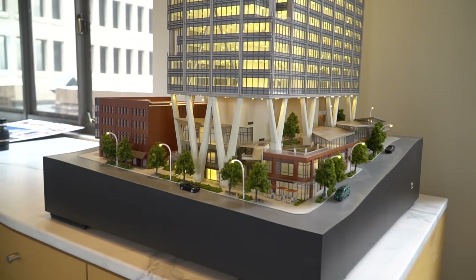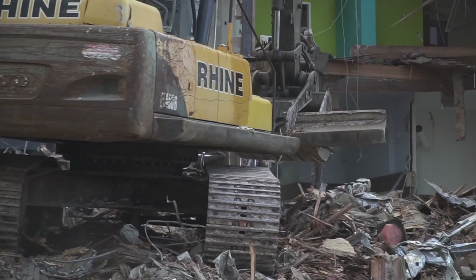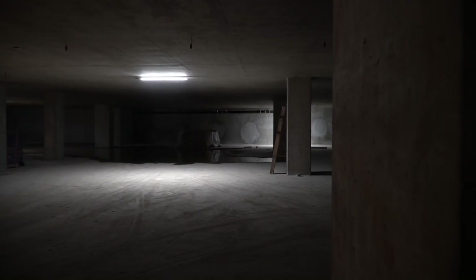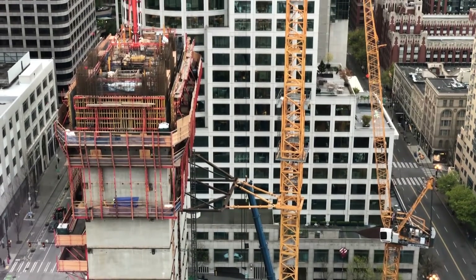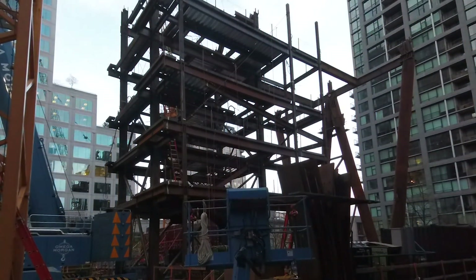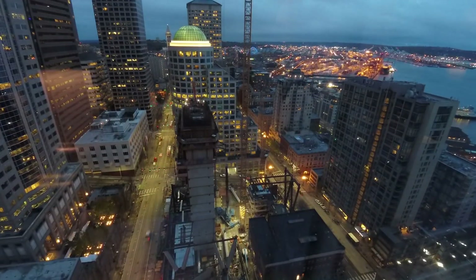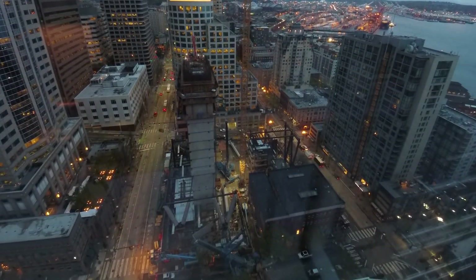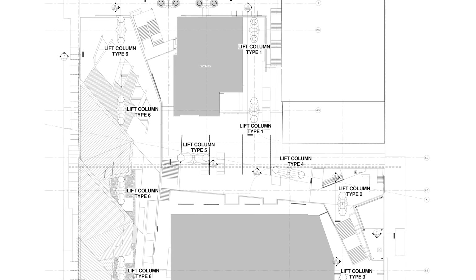Right now we've done all of our demo, shoring, excavation, poured all of our garage slabs, have our core up to level 16, our low-rise core up to level 7, and we've started what we call our second foundation — our composite columns — and we will have 20 that will end up being erected.